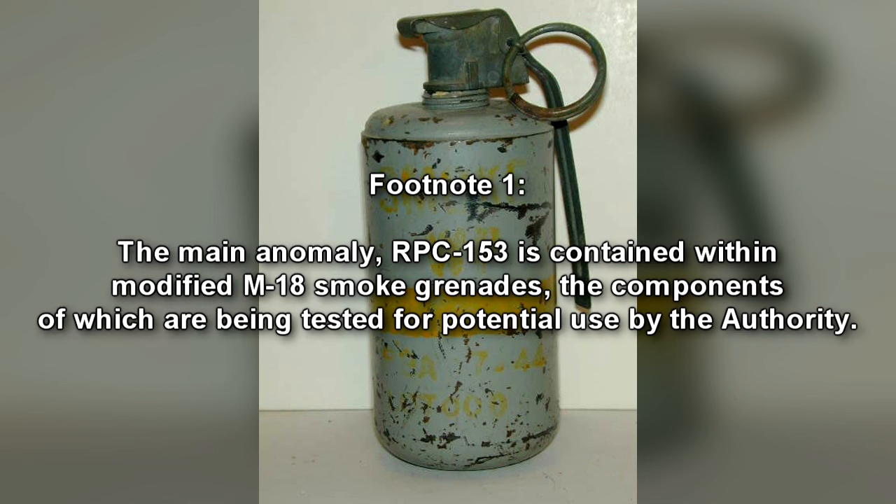The main anomaly, RPC-153, is contained within modified M-18 smoke grenades, the components of which are being tested for potential use by the Authority.